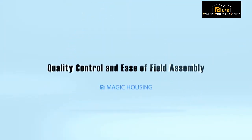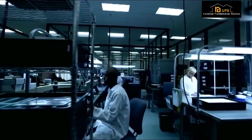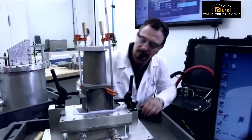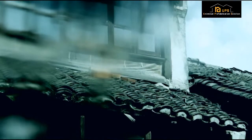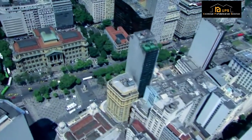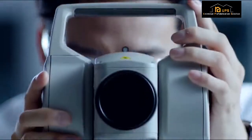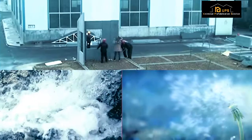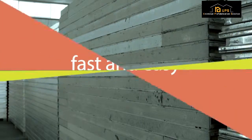Quality Control and Ease of Field Assembly: Our primary advantage is that each customized structure is constructed in the factory under three discrete quality control centers. This ensures consistency of materials and professional fit and finish of all components, not subject to traditional assembly under weather conditions. Our technology advantage enables fast and easy field assembly — for example, six workers can assemble one 52 square meter house main body within two and a half hours.